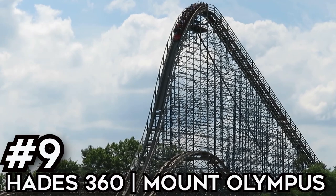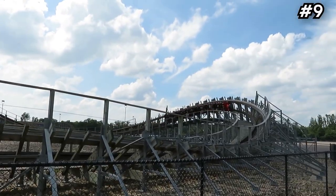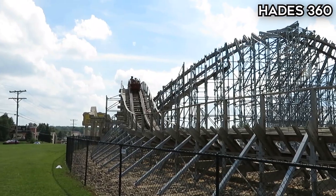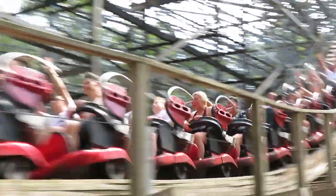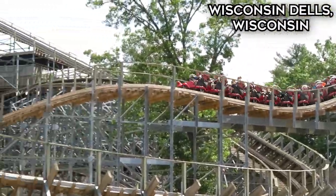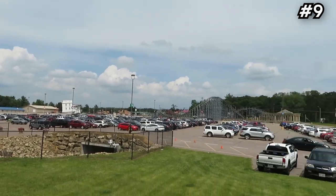Number 9, Hades 360 at Mount Olympus. On my Hades review, I mentioned that your coaster count is not complete without a ride on this Gravity Group coaster, and I meant it, so it has to make it on this list. So what makes this coaster so different? Let's start with that pre-lift section — that'll toss you out of your seat right off the bat if you're in the back row. It even has a couple other great airtime moments before it even hits the lift hill. That first drop is solid also.